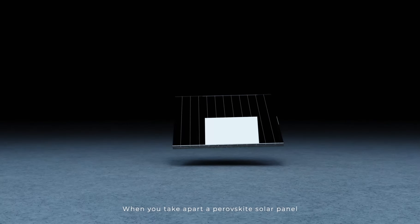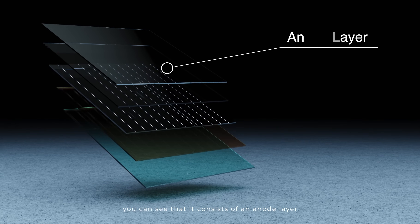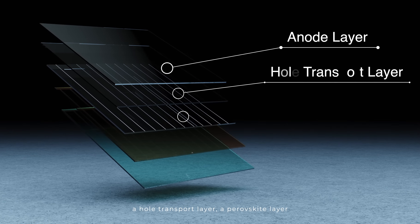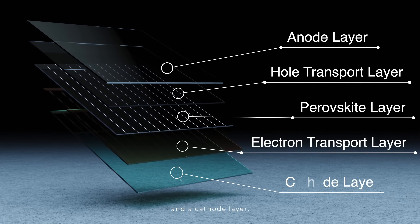When we take apart a perovskite solar panel, you can see that it consists of an anode layer, a hole transport layer, a perovskite layer, an electron transport layer, and a cathode layer.